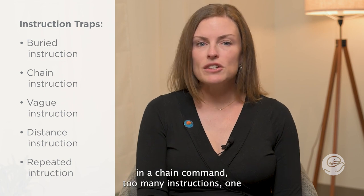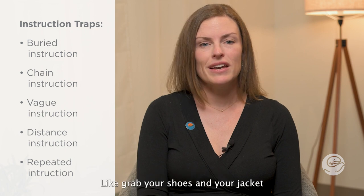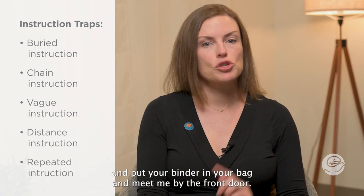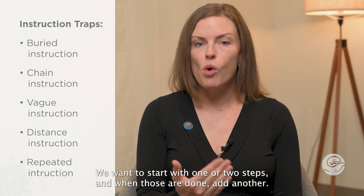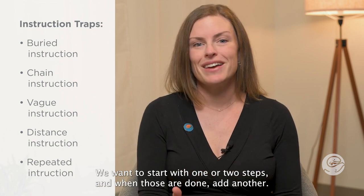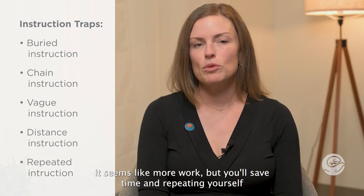In a chain command, too many instructions one after another becomes too much to remember — like 'grab your shoes and your jacket and put your binder in your bag and meet me by the front door.' We want to start with one or two steps, and when those are done, add another. It seems like more work but you'll save time by not repeating yourself.